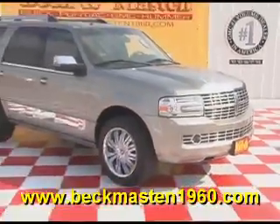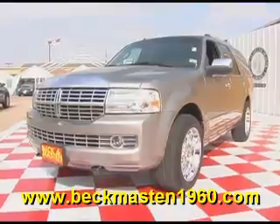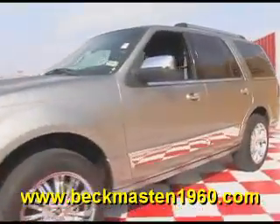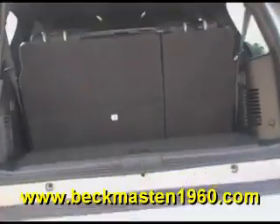Beck and Masten 1960 proudly presents this 2008 Lincoln Navigator. This gray Navigator is in superb condition and features 20-inch custom chrome wheels, automatic running boards, automatic rear lid, and chrome door handles.